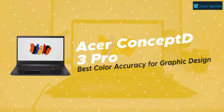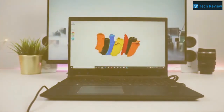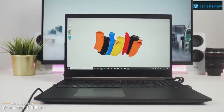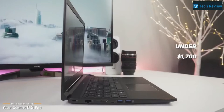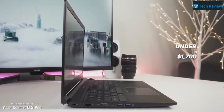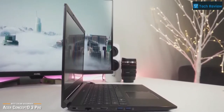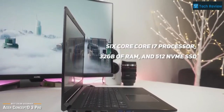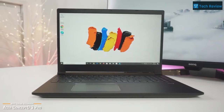Starting off we have the Acer Concept D3 Pro, our pick for the best color accuracy for graphic design. The Acer Concept D series are laptops designed with content creators, artists, and designers in mind. At just under $1,700, the Concept D line just got cheaper and more powerful with the introduction of the Concept D3 Pro model with Nvidia Quadro graphics. The Concept D3 Pro's 6-core Core i7 processor, 32GB of RAM, and 512GB NVMe SSD is more than respectable and outshines many in its class.